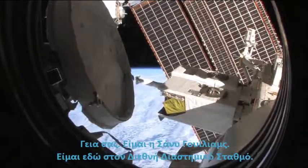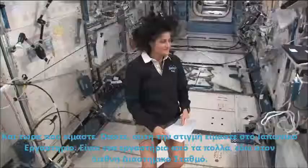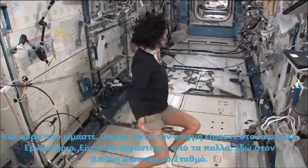Hello, I'm Sunny Williams. I'm up here on the International Space Station. I want to say where we are. So right now we're in the Japanese laboratory.